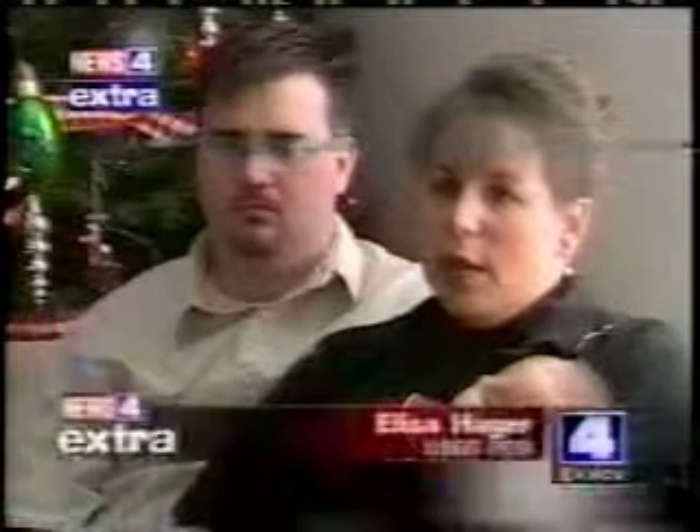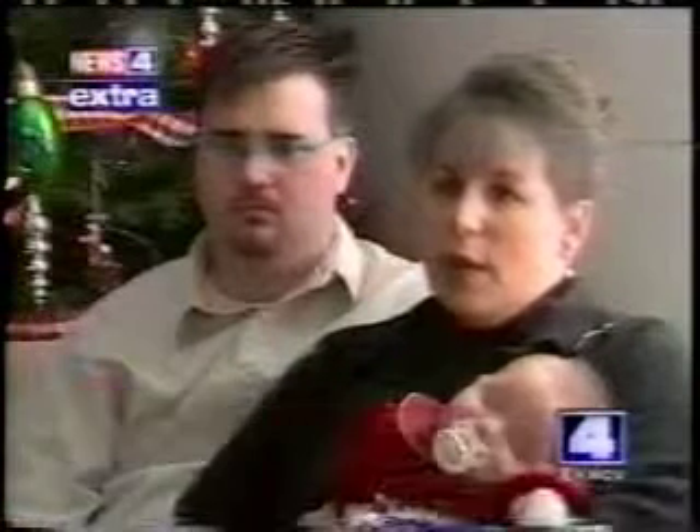Elisa had 29 eggs tested, but only three were healthy. It just gave us an extra chance and an extra opportunity of making sure that we got pregnant. So for us, it was just a blessing — it was one extra step that we could take to ensure that we would possibly have a child.